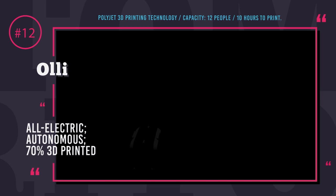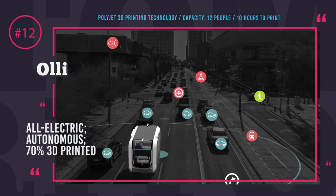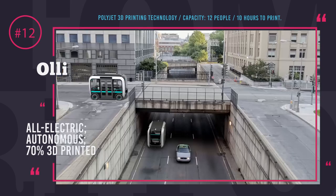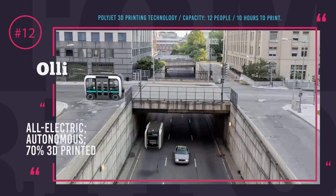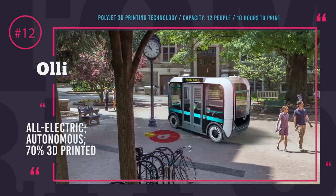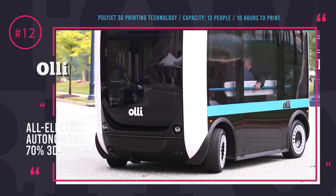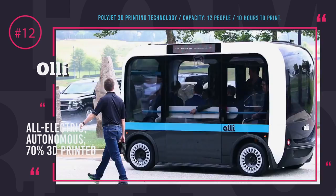Bus Olli. Olli is an all-electric autonomous bus with a body that is 70% 3D printed. Most of its parts are fully recyclable and can be made within 10 hours total. It can carry 12 passengers, and using IBM Watson's cognitive learning platform — Watson Internet of Things for Automotive — it is one of the smartest autonomous buses in the world, already being tested on the roads of Las Vegas.